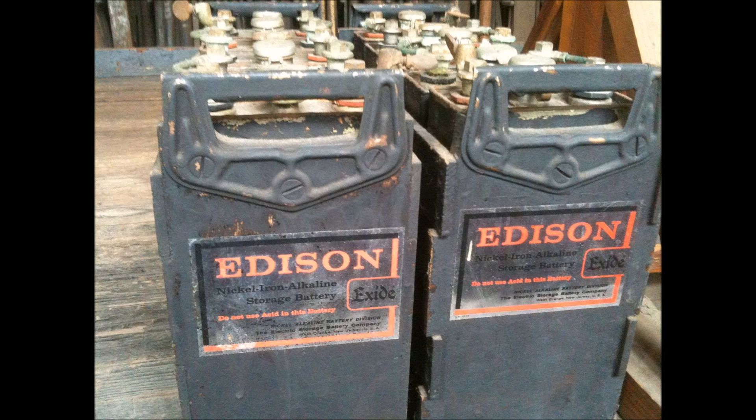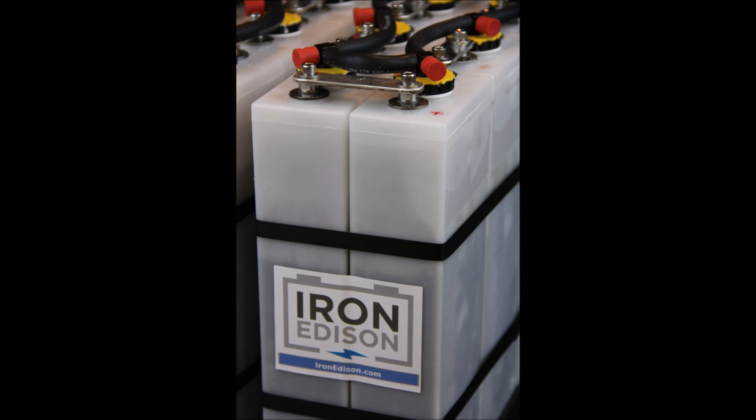What that means is these things are freaking tanks. They have extremely high durability and very long life compared to other battery technologies. They can tolerate extreme abuse, such as overcharging, short-circuiting, and over-discharging. And because the electrodes last so long, these batteries can last for 50 to 100 years or more, making them one of the longest-lasting battery technologies out there. And finally, they're pretty eco-friendly, with plentiful materials and easy recycling.